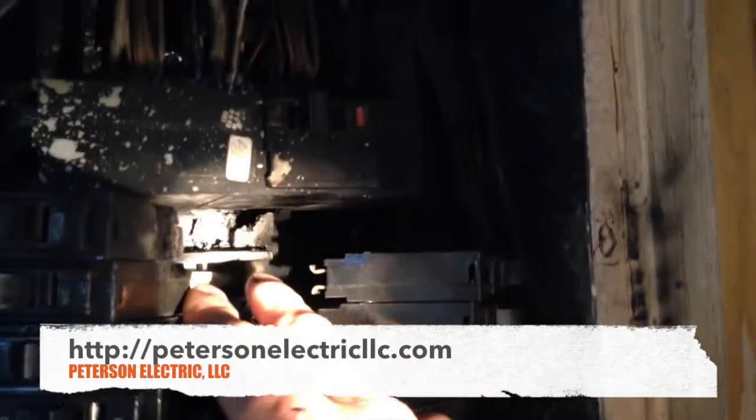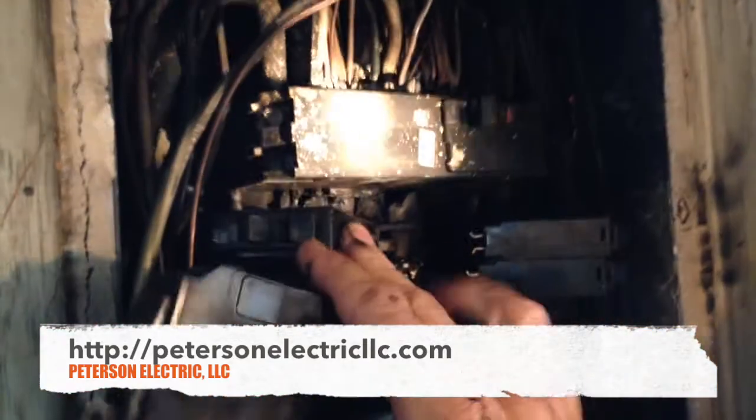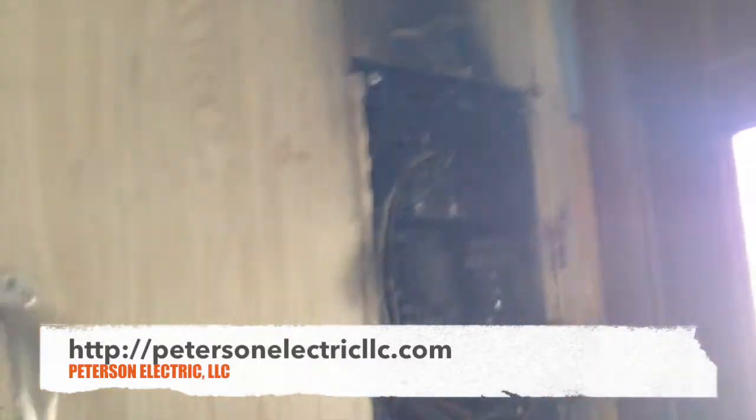Let me show you what happened — you can see the meltdown that occurred. He actually heard the sizzling from inside and then the pop, and that melted between the 240 there. This is a Square D QO panel and they are one of the best — it's really hard for those to go bad — but once that popped you can see the black soot that literally just about started a fire.